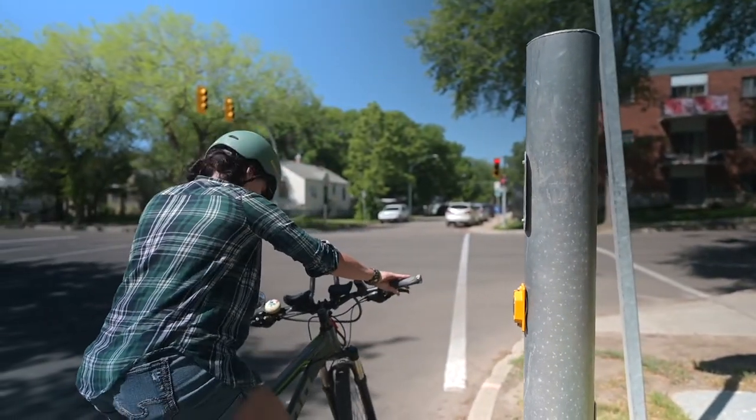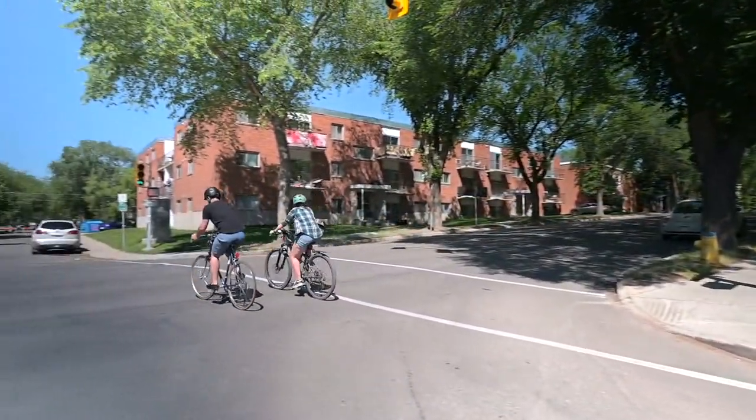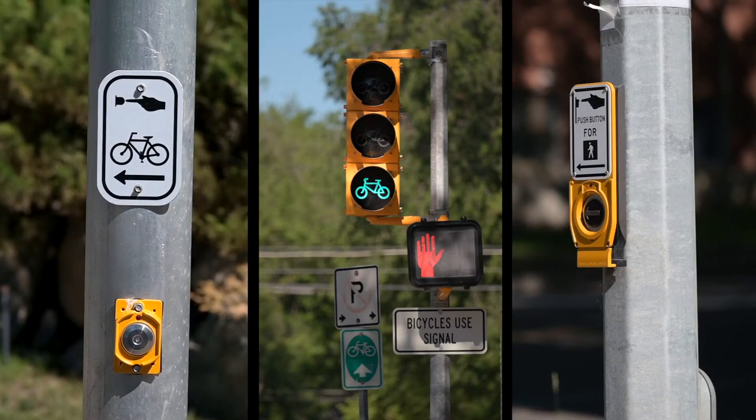People riding bikes in Saskatoon now have an easier, safer way to cross the street. The city installed crossing signals for people walking and biking at some key intersections. Here's what you need to know.